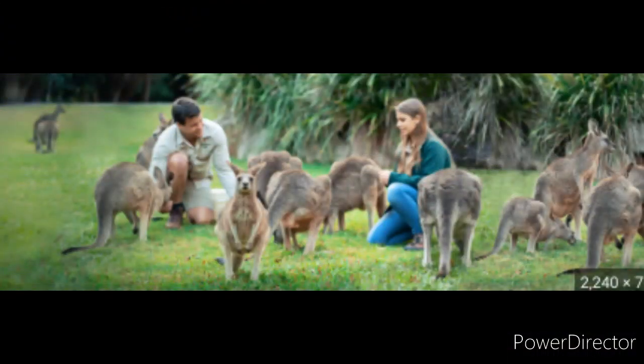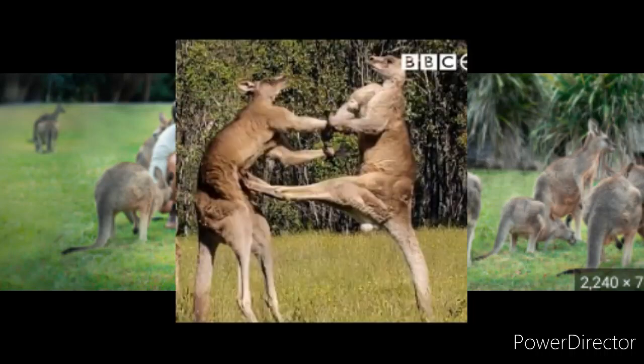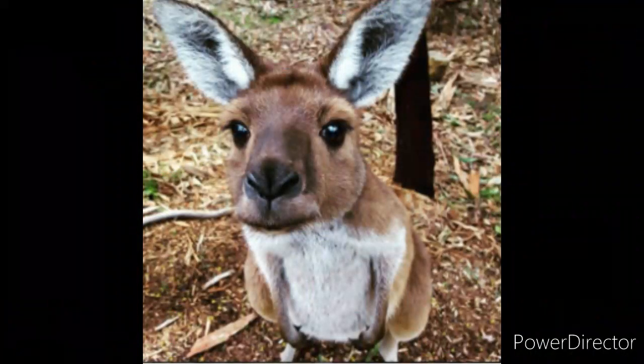If you don't plan on going to Australia to see one of these awesome hoppers, check out your local zoo — they might just have one. If you happen to come across one, be mindful: they aren't known for being very friendly. They are very skittish and are known to kick if they feel threatened, so it's best to look from a safe distance.